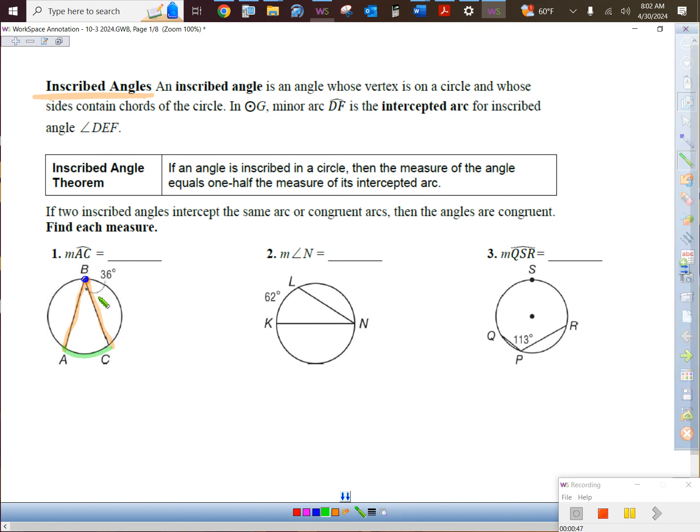This angle measures 36 degrees. The arc will be twice as big as that — 36 times 2. We'll put it in the picture and we'll put it in the blank. You're going to like putting stuff in the picture because it will help you with other questions coming up.